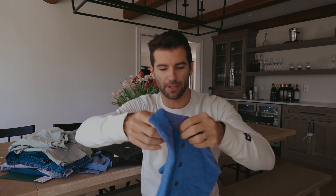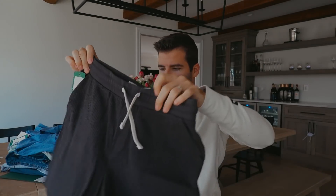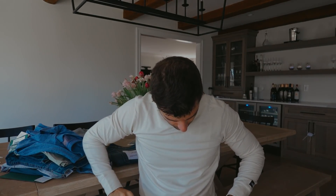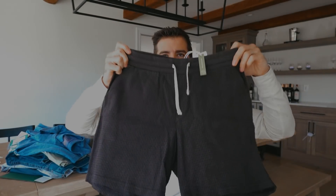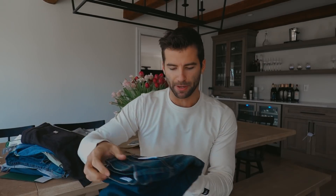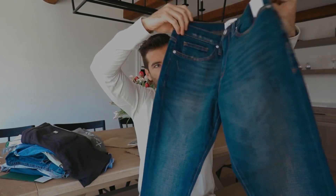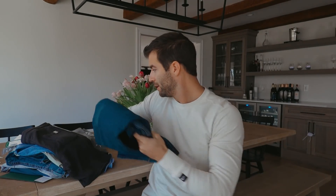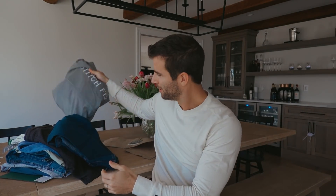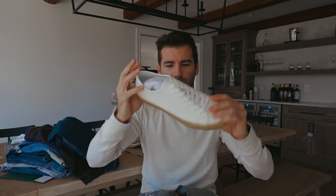We have a short sleeve Henley — I love green, big fan of that. Another short sleeve Henley. This pair of waffle knit shorts from Marine Layer — those look comfy, I'm going to try all this on too. And then a pair of mid-rise slim fit frame denim. And then we got another pair of shoes — white bubblegum bottom sneakers.